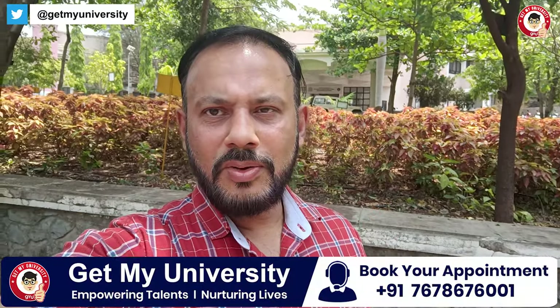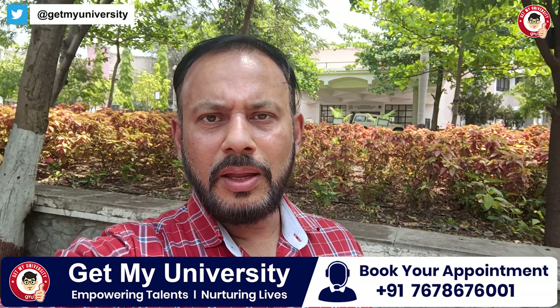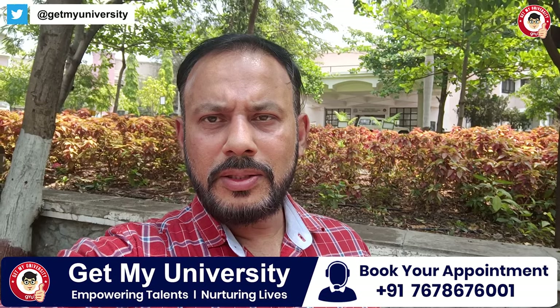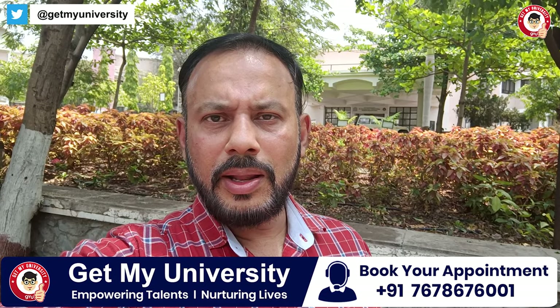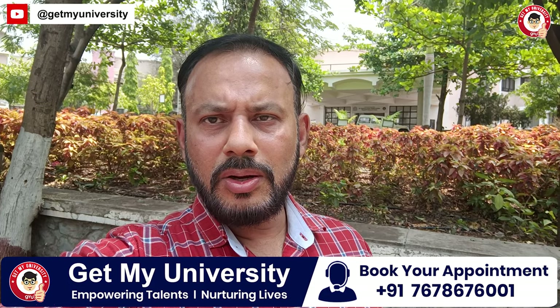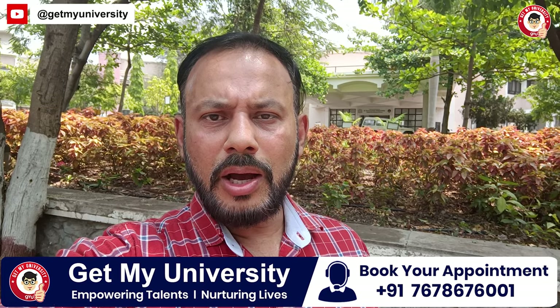Hello friends, I am Rohan Singh from Get My University. Today, my team and I are at Dr. Basant Pawar Medical College, Nashik. The college is on the highway, about 7 km from the city, on the Nashik-Agra highway.